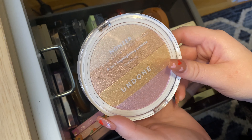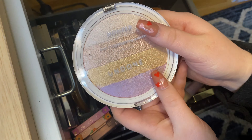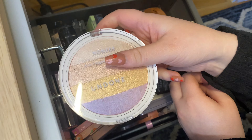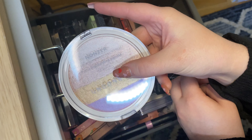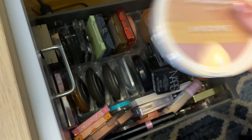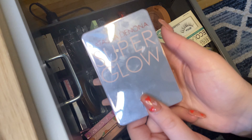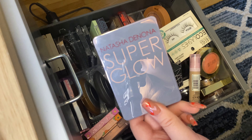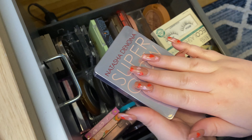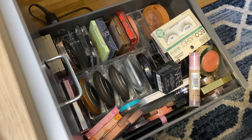Then I have this from Undone Beauty — their 4-in-1 Highlighting Palette. I would like to give this a try; hopefully it fits in my drawer standing up. The colors in here look beautiful, specifically these two up top, and then the others for more fun metallic looks. And then I also want to pull another highlighter, the Natasha Denona Super Glow in the shade 02 Light Medium — it is so pretty. I almost pulled it last time and then ended up choosing a different one, so I'm definitely going to pull the Natasha Denona this time.